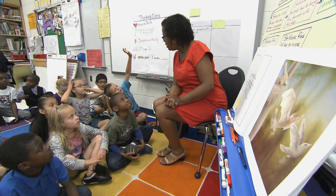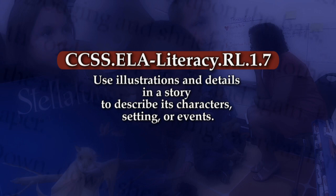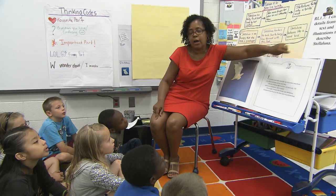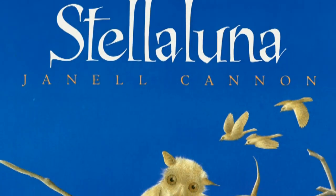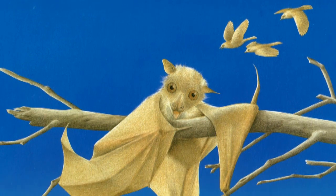It all begins in the earliest grades. Students use details from the text and illustrations to describe a story like Stella Luna. Stella Luna is a really good example of a book that you could use for two weeks — there are multiple standards that can be addressed using it, so you can go back to the text for various reasons.